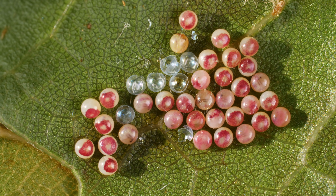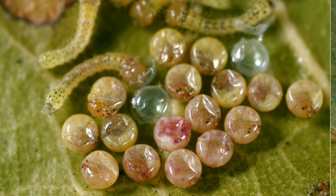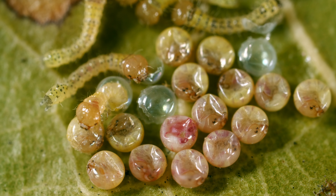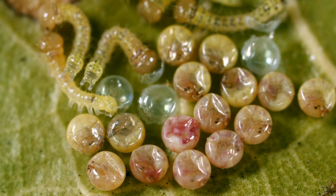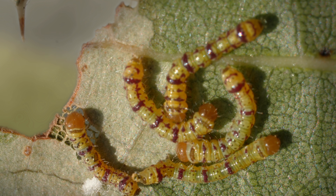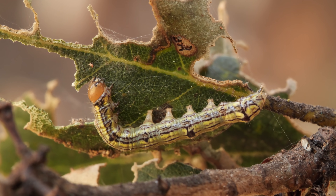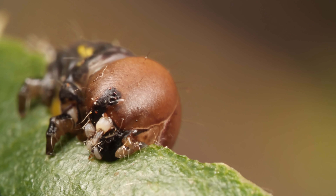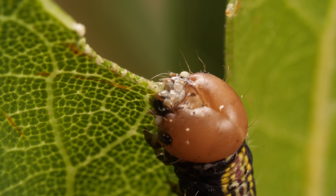Once they lay their eggs, the oak is in trouble. By summer, oak moth caterpillars cover its leaves. And they're ravenous. That bulbous head has powerful mouthparts that chew through the tough oak leaves.